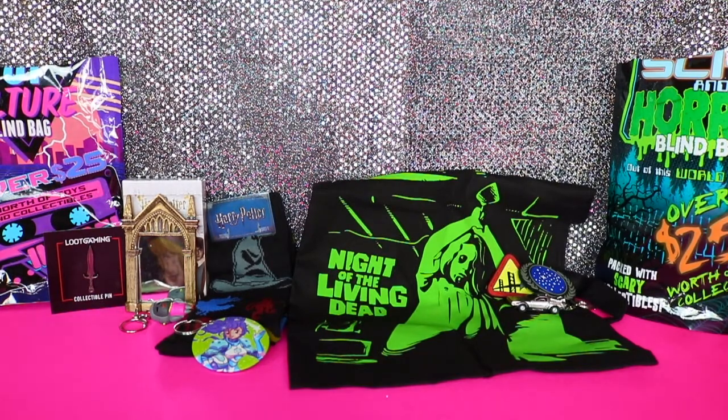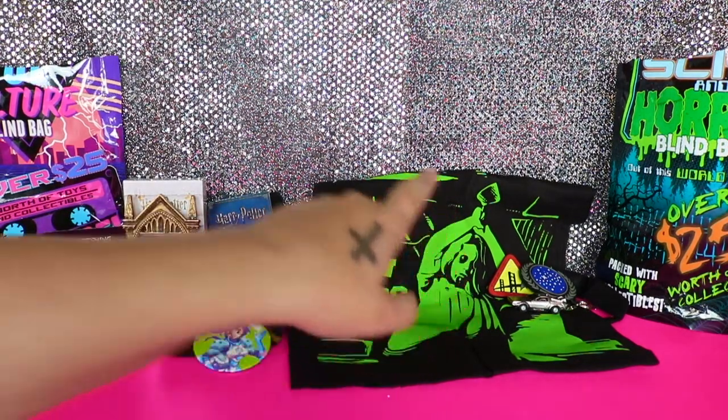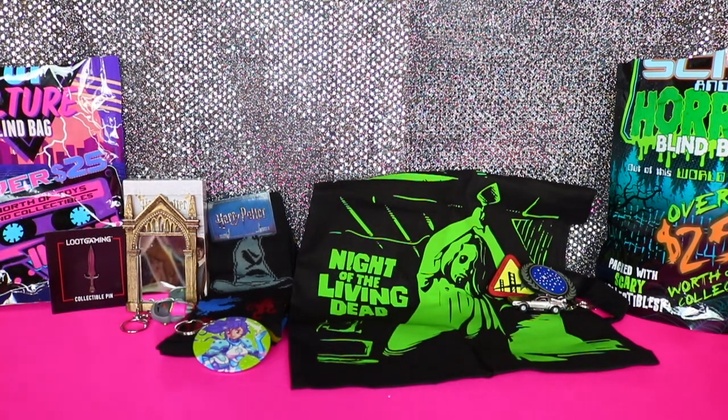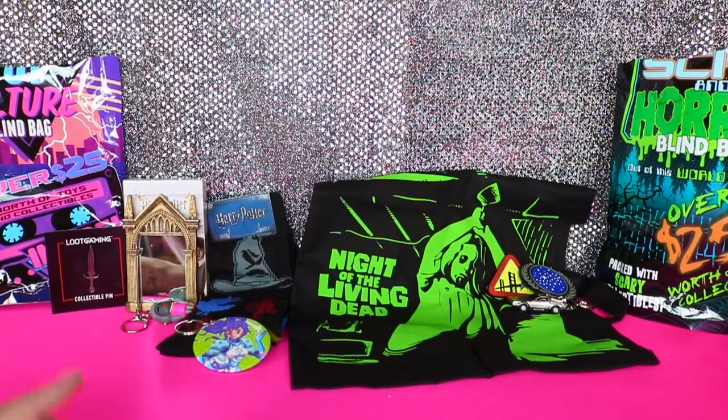That's everything we've got in both of our bags. Let's pick a favorite from each. From my pop culture bag, my favorite was the Harry Potter items, and from your bag I'd say the mini DeLorean. From my horror bag I'd go with the Night of the Living Dead tote, and from yours the mirror is really cute. Some of this stuff will be available for purchase in our shop — link in the description. Please give us a like, consider subscribing, and comment down below what was your favorite from each of the bags. See you next time!